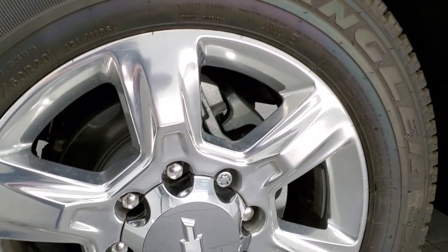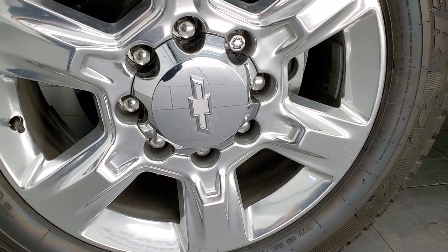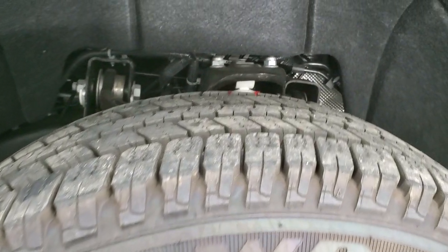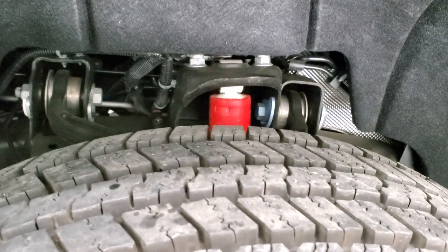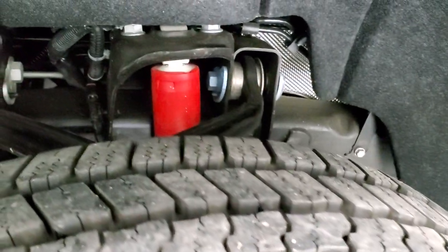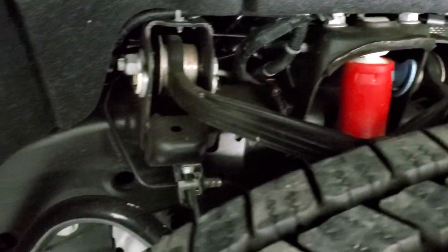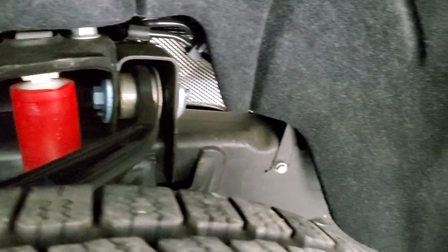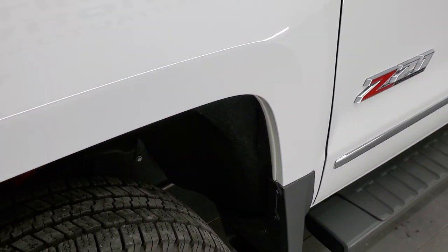This one has the 20-inch polished aluminum rims with no scuffs or scrapes. It has Goodyear Wrangler LT 265/60R20 tires with just about all the tread left. This truck only has 900-some miles on it. You can see just how clean the frame and underbody is — I've never seen a Chevy frame that clean in my life.